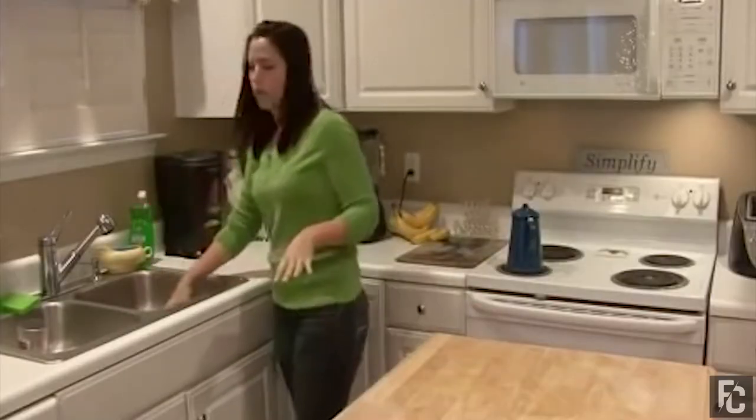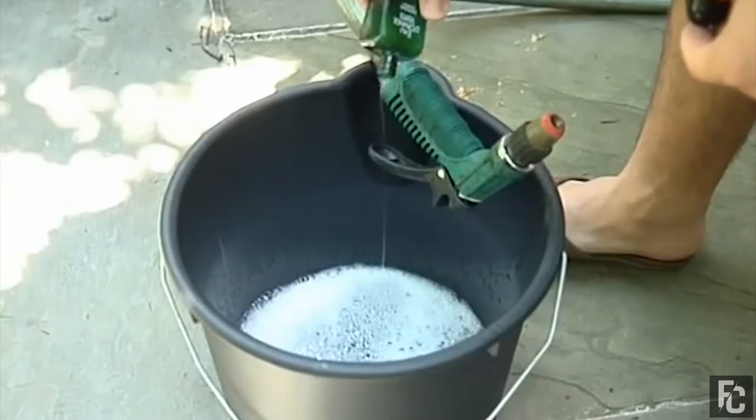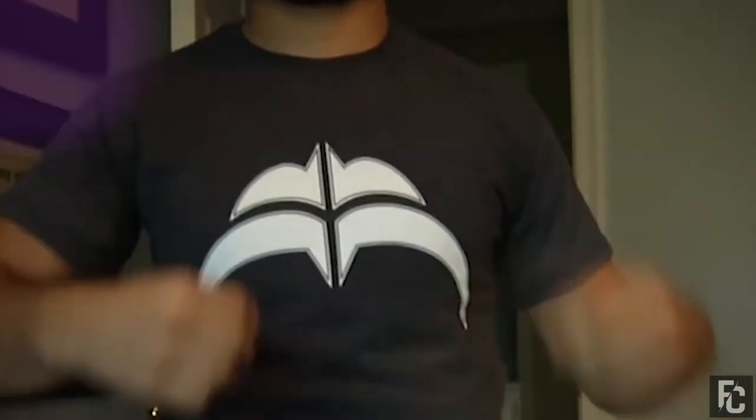Mix water in a large bowl or sink with some hair conditioner and soak the shirt in it for a while. The conditioner helps relax the fabric to some degree. After rinsing the shirt, you can gently pull on the shrunken parts to help stretch it back out.